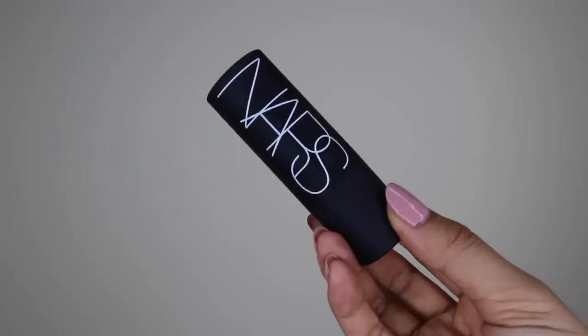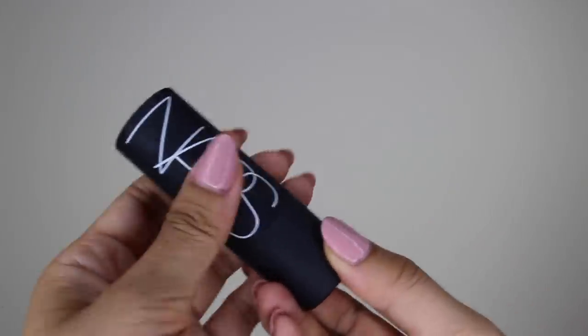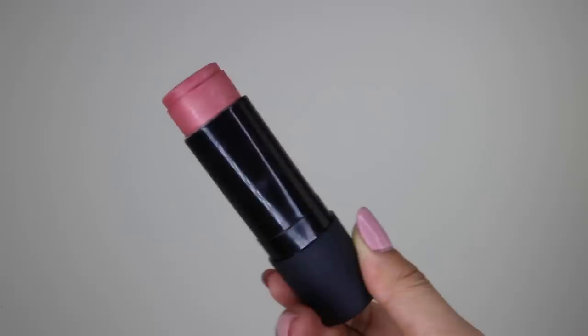The other item I find absolutely useful is this NARS multiple stick. It is a cream stick you can use as a cream blush, also as a cream eyeshadow, and you can also use it on your lips. So if you're traveling or on the run all the time, you literally have this in your handbag and all your face needs are pretty much done. I find these multi-functional makeup items really helpful.